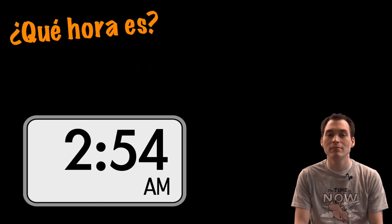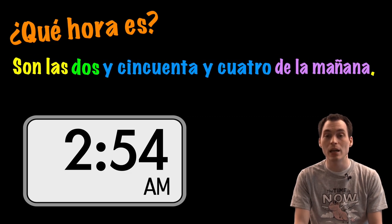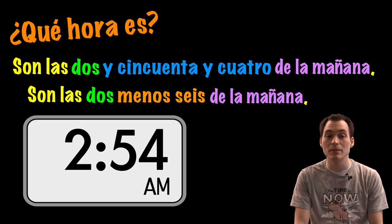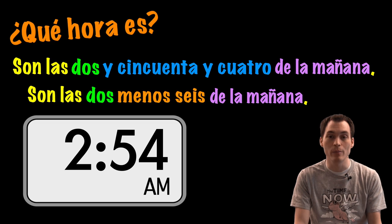¿Qué hora es? Son las dos y cincuenta y cuatro de la madrugada. O son las tres menos seis de la madrugada. And you might also see de la mañana used here — either early morning or morning.